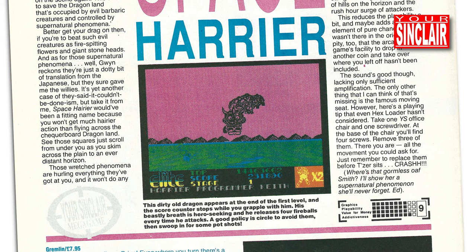So with that I'm going to say thanks for watching, and I hope you enjoyed this quick peek at Space Harrier on the Spectrum. As always, hope to catch you next time. Cheers!